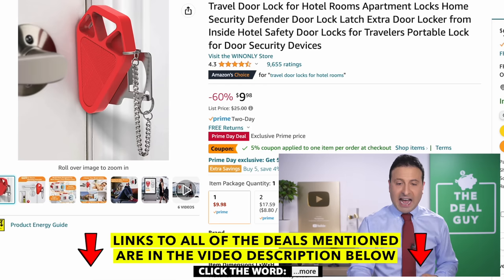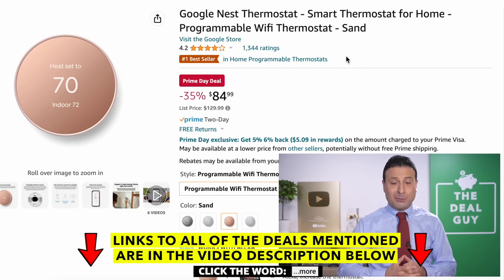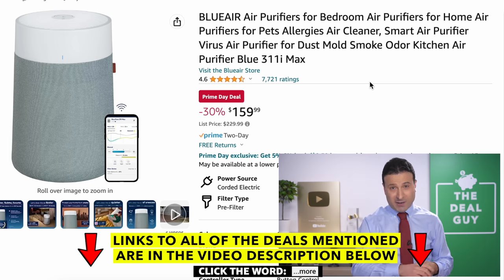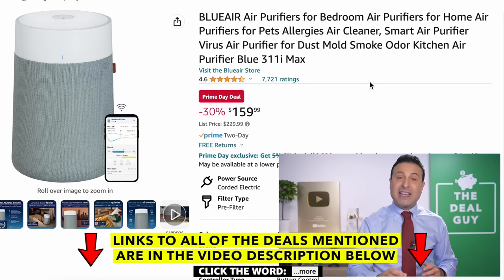For those of us traveling or in a student apartment, this travel door lock at $10 with an additional 5% reduction — at 60% off list price — is a great grab to have on hand. I like going through some of the practical items. The Google Nest thermostat is a better way to take control of your home energy efficiency at $85, a great price drop. The Blue Air Purifier you see right here handles almost 1,000 square feet at $160. Right under this video screen you'll find a link to accompany each of these deals.